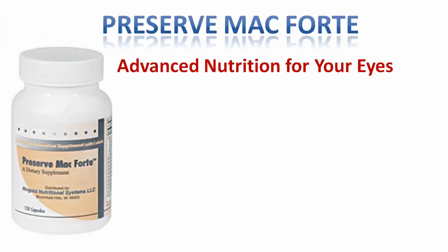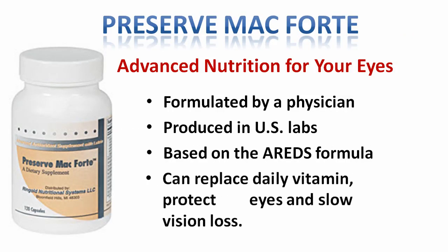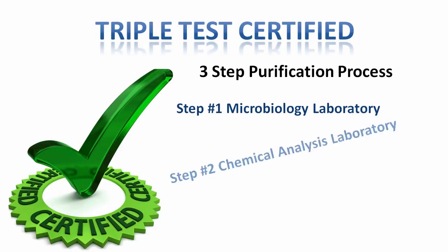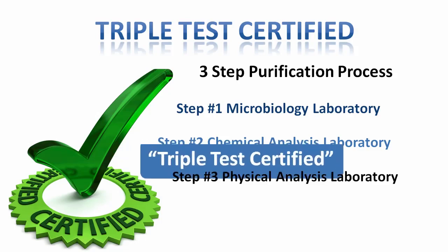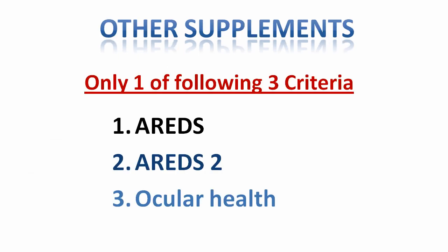Preserve Mac Forte is advanced nutrition for your eyes, which is doctor-formulated, produced in U.S. labs, contains ingredients based on the AREDS formula, holds precise quantities of 31 ingredients promoting healthy eyes and full-body health, and is triple test certified using a three-step purification process ensuring the purest quality in every bottle. Preserve Mac Forte contains the necessary ingredients shown by the National Eye Institute to slow the progression of macular degeneration and reduce vision loss.